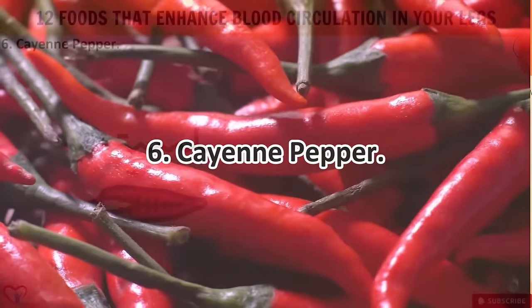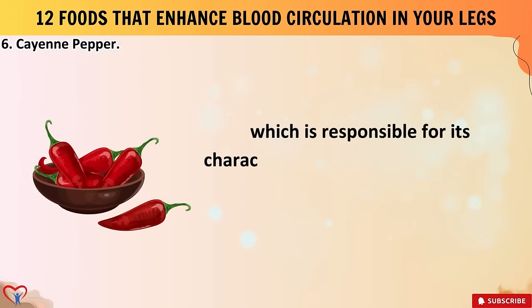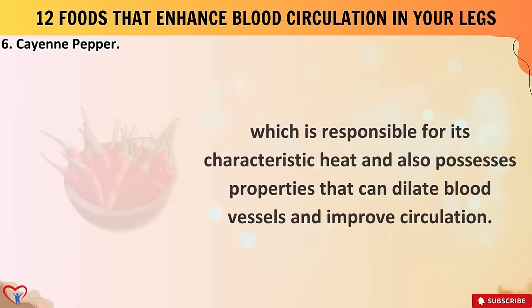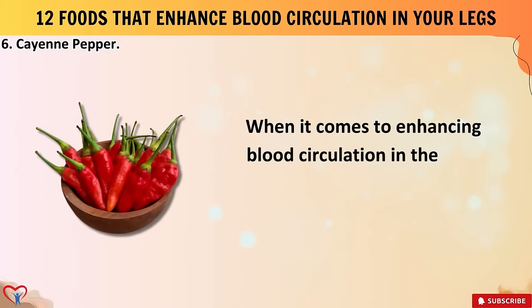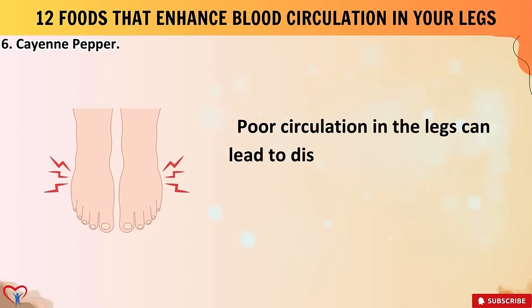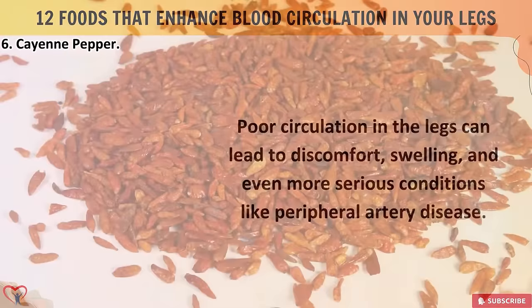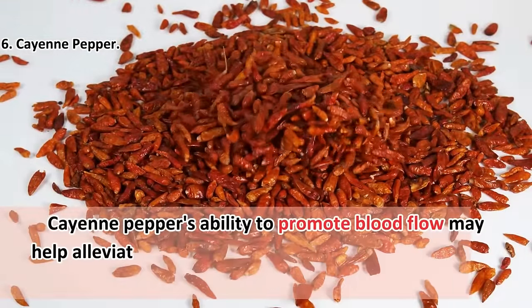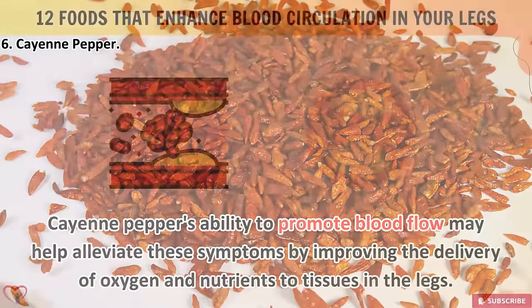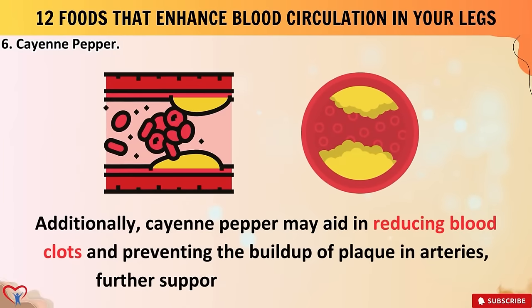Food number six: cayenne pepper. This fiery ingredient contains a compound called capsaicin, which is responsible for its characteristic heat and also possesses properties that can dilate blood vessels and improve circulation. When it comes to enhancing blood circulation in the legs, cayenne pepper can be particularly beneficial. Poor circulation in the legs can lead to discomfort, swelling, and even more serious conditions like peripheral artery disease. Cayenne pepper's ability to promote blood flow may help alleviate these symptoms by improving the delivery of oxygen and nutrients to tissues in the legs.